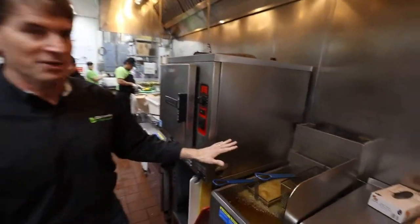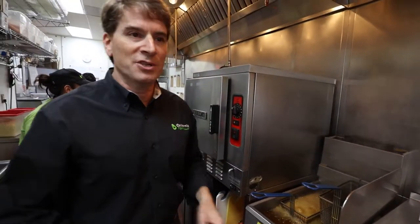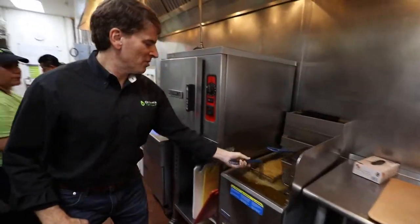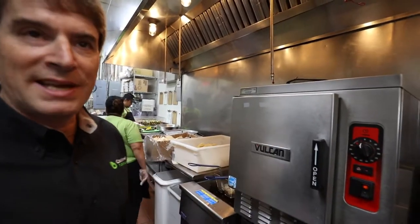We have two fryers in the kitchen. One fryer is used just for blackening food. We have blackened chicken, which is a signature item, and we also use it for blackened fish. Right now we're blackening up some chicken — it's almost done. Then we'll move on to the steamer where we use this to melt our queso.